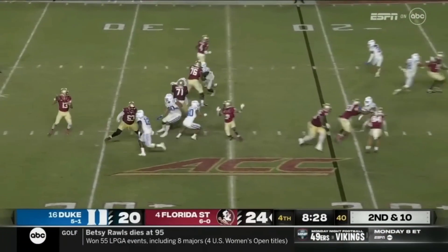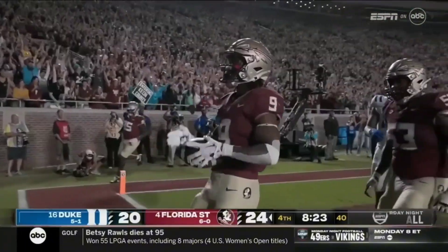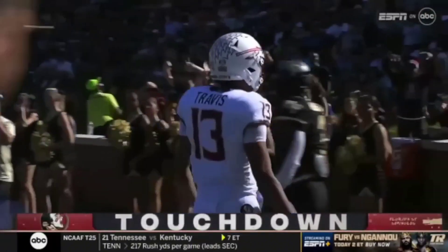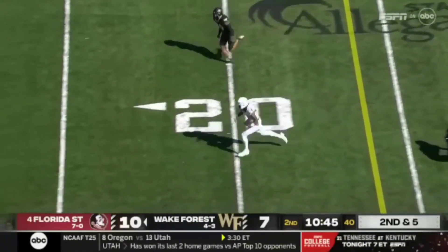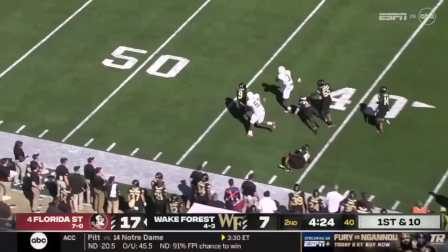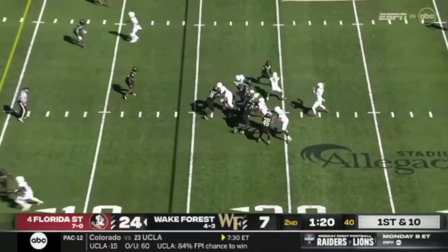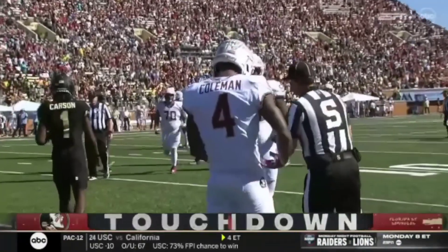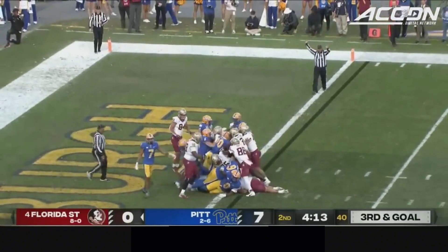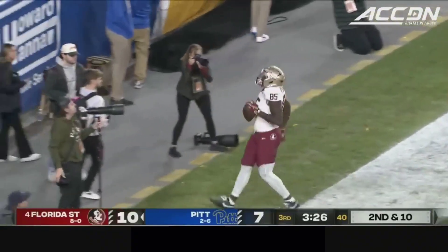Coleman comes in motion, Travis retreats — it's a screen — Toafili, touchdown! Bell won the battle one-on-one. They go quick on the snap, Benson in the backfield, they try and push — Travis in and he makes it. Touchdown Seminoles! Touchdown Seminoles, Douglas on the catch.